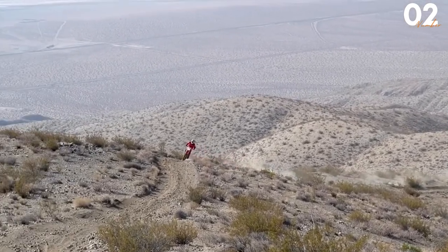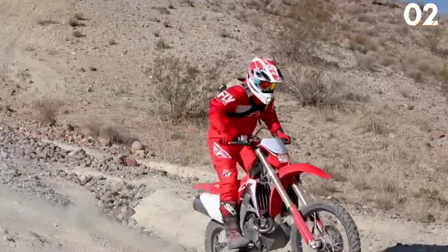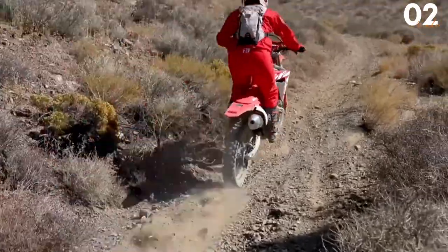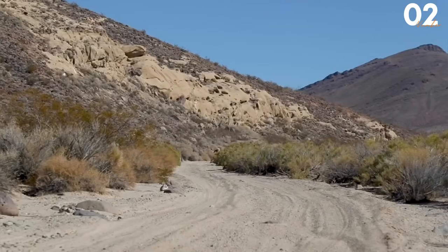One might assume that since it's meant to be ridden on trails, it may not be street legal. But that is not the case with this bike. Aside from all of this, Honda even offered it to their customers and improved this bike with a few upgrades. It is now clear why Tom Cruise enjoys this bike so much.